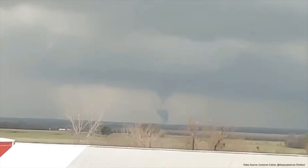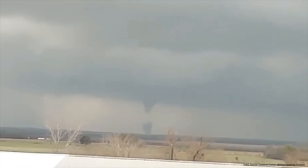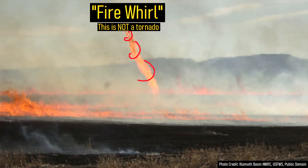For context, this video specifically refers to true tornadoes, not a separate phenomenon. Occasionally, whirlwinds develop within large fires or volcanic eruptions due to the intense heat, creating what is known as a fire whirl.